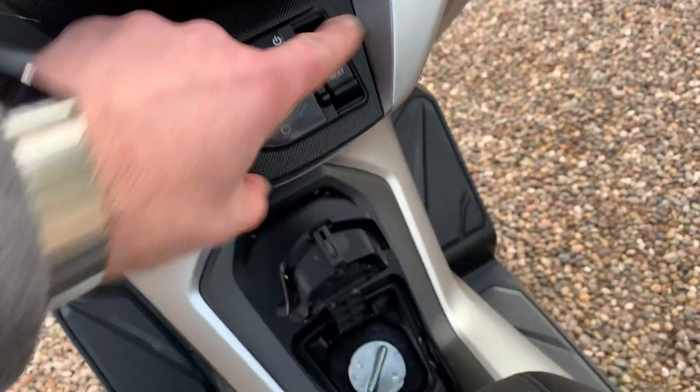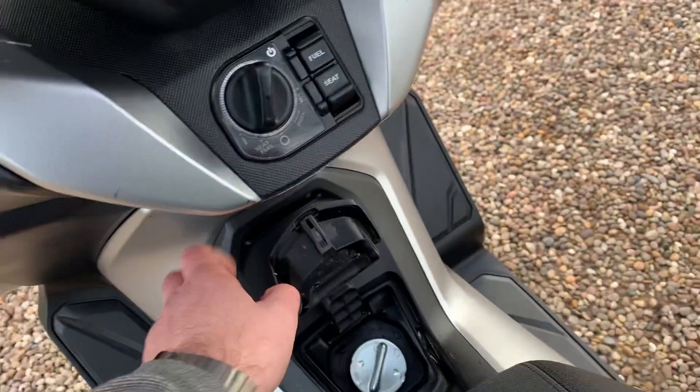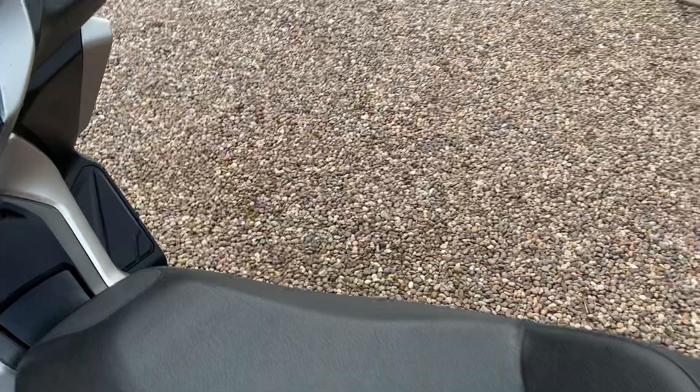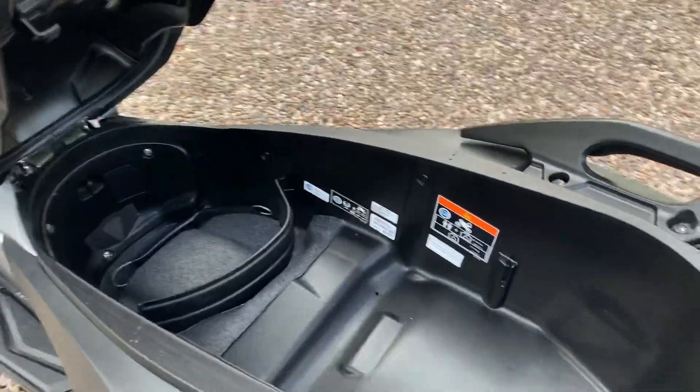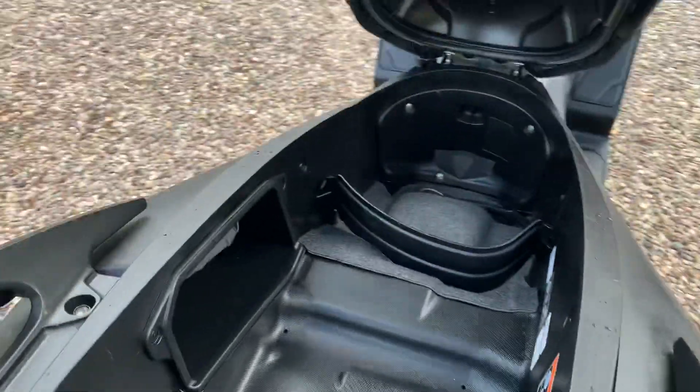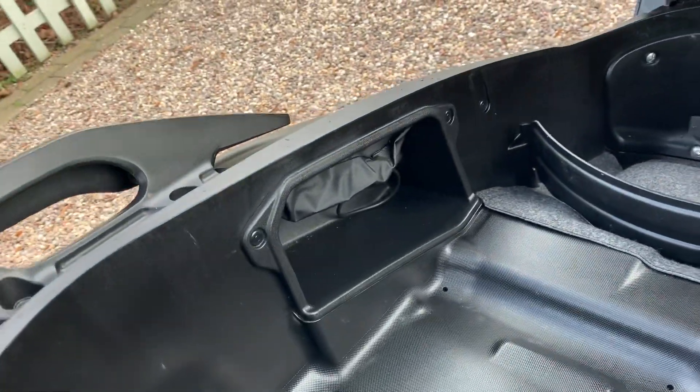We've got the fuel cap here, and then another one for the seat. Under here you've got great storage for a helmet, bags, bits and pieces. There's another little bit of storage just inside there too.